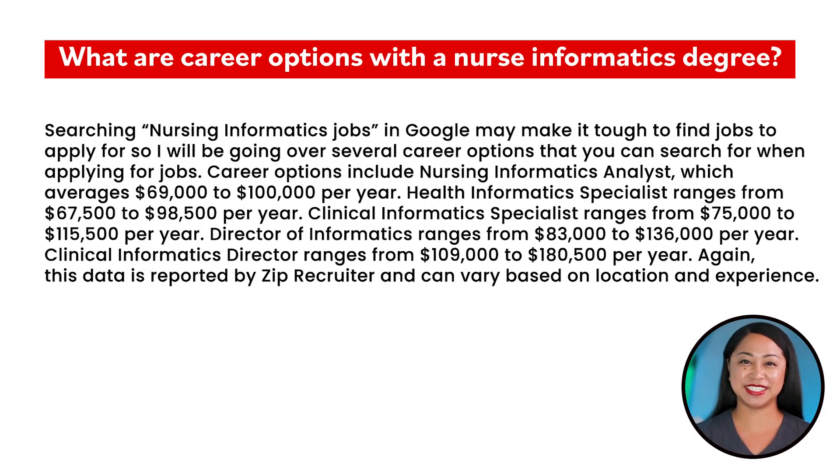What are the career options with a nurse informatics degree? Searching nursing informatics jobs in Google may make it tough to find positions to apply for, so here are several career options to search for. Nursing informatics analyst averages $69,000 to $100,000 per year. Health informatics specialist ranges from $67,500 to $98,500 per year. Clinical informatics specialist ranges from $75,000 to $115,500 per year. Director of informatics ranges from $80,000 to $136,000 per year. Clinical informatics director ranges from $109,000 to $180,500 per year. This data is reported by ZipRecruiter and can vary based on location and experience.